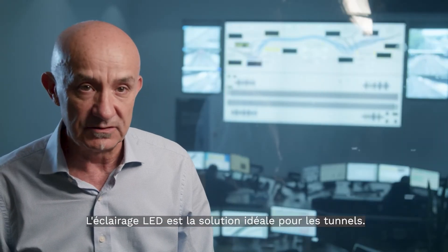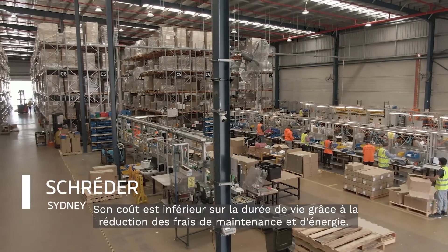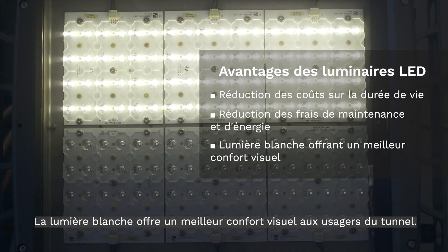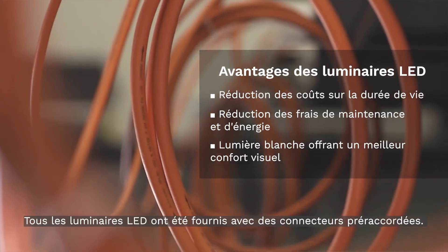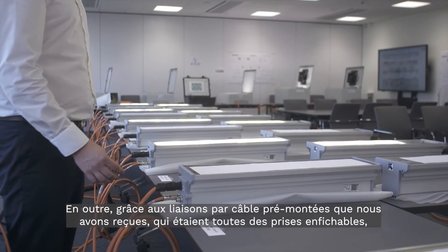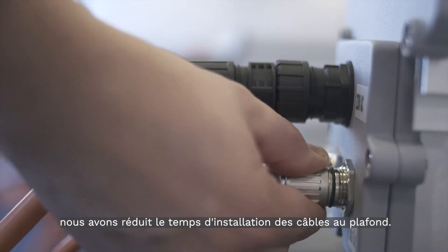LED lighting is the ideal solution for tunnels for the following reasons: lower lifecycle costs with reduced maintenance and power costs; white light provides improved visual comfort for tunnel users. All the LED luminaires came with pre-terminated plugs and we were also provided with pre-made cable lengths, which were all plug and socket, effectively minimising the amount of time required to terminate cables up in the roof.